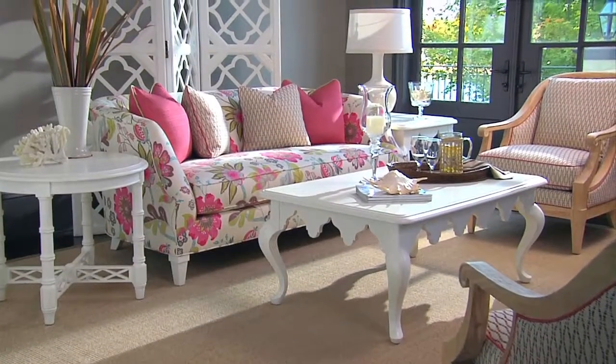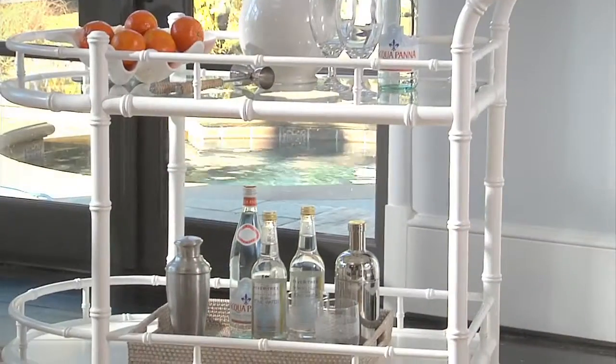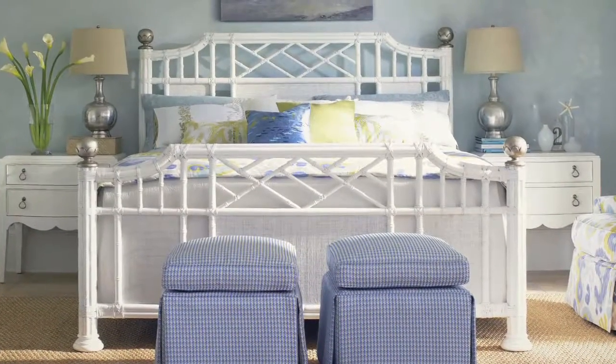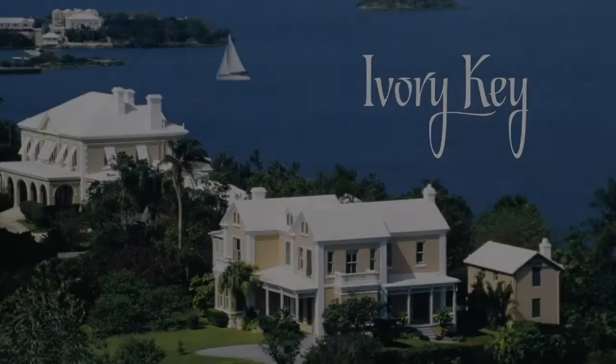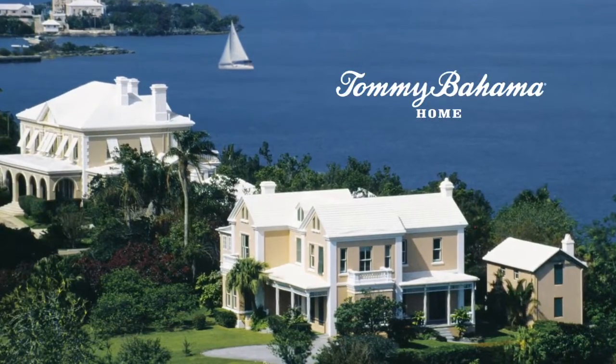Ivory Key embodies the casual and colorful side of Tommy Bahama — the look is sophisticated but the lifestyle is casual and cool. Enjoy understated elegance with a fresh island vibe. Ivory Key, from Tommy Bahama Home.